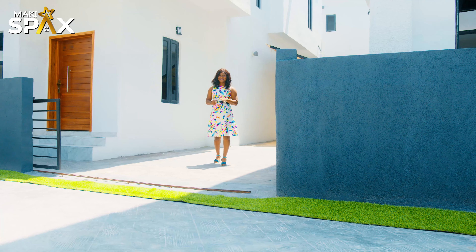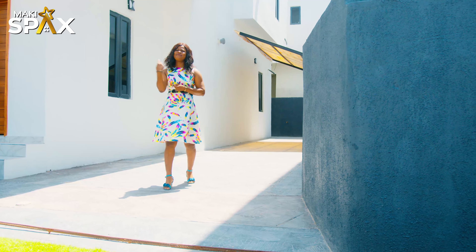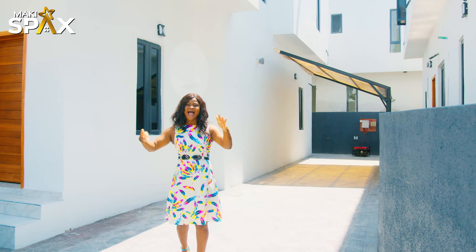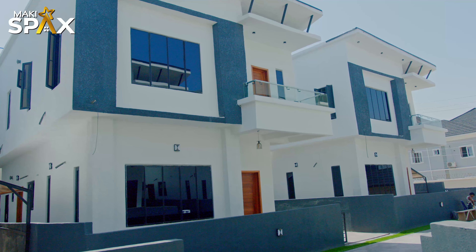Hello and welcome to Mackie Sparks Royale. Today on Mackie Sparks Royale, I've heard all your messages and everything you guys have been asking about affordable property. So I'm here live to present this affordable property within the heavens of Aja, Lagos, Nigeria.